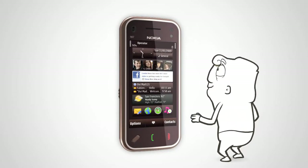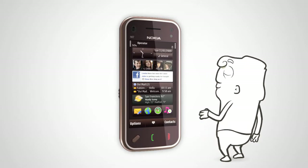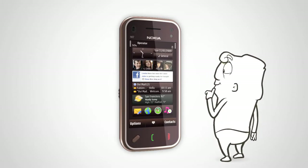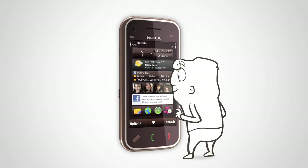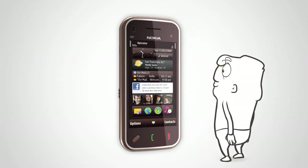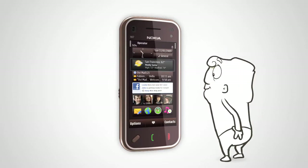Manage and access your favorite widgets and applications directly from the beautiful, personalizable home screen. Add, edit, delete, and arrange the content until you're content. Never miss a Facebook comment, email, or weather update again.